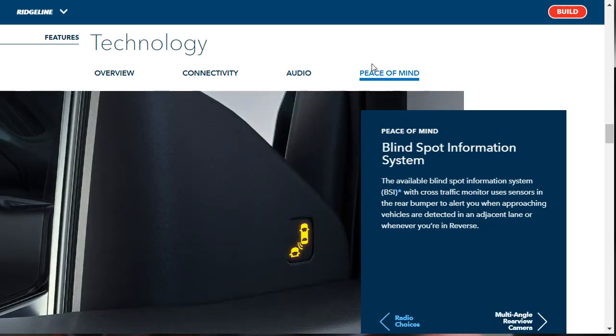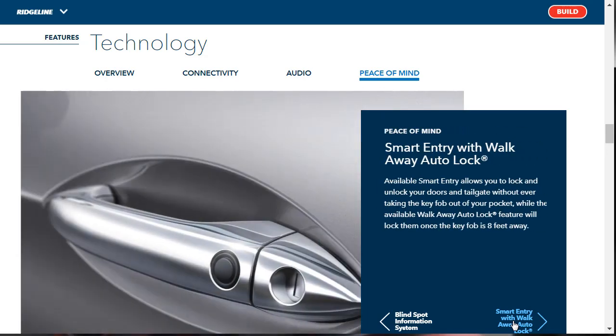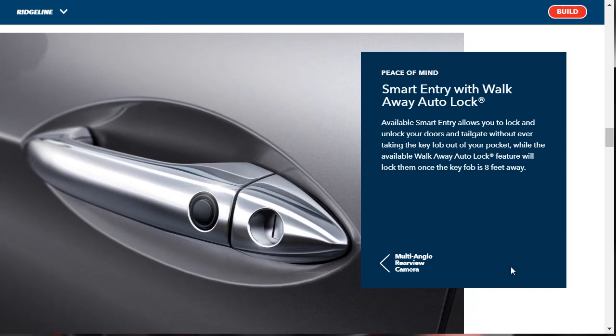Under peace of mind, there's a blind-spot information system — available overall, but the RTL-E comes standard with it. There's a standard multi-angle rear-view camera offering three different views: wide, normal, and top-down. There's smart entry with walk-away auto lock — I think it's standard on our RTL-E. You can lock and unlock your doors and tailgate without ever taking the key fob out of your pocket, and the walk-away auto lock feature will lock them once the key fob is eight feet away.